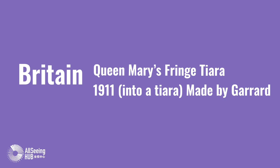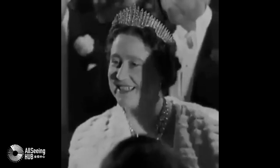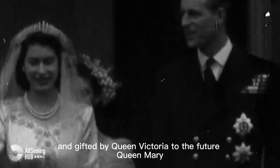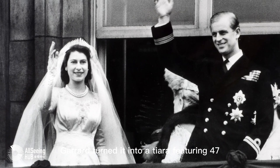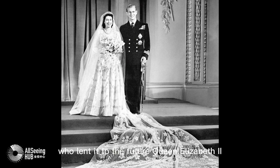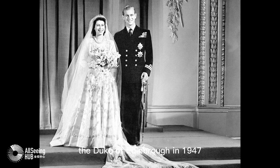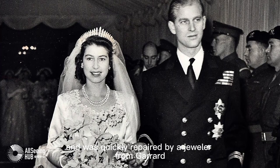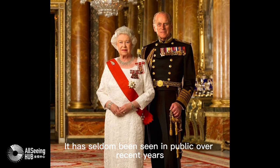Britain. Queen Mary's Fringe Tiara, converted into a tiara in 1911 by Garrard. Once a necklace from Collingwood and Co., purchased in 1893 and gifted by Queen Victoria to the future Queen Mary, Garrard turned it into a tiara featuring 47 diamond bars centered by smaller diamond spikes. Queen Mary gave the tiara to the Queen Mother, who lent it to the future Queen Elizabeth II for her wedding to Prince Philip, the Duke of Edinburgh in 1947. On the day of the big celebration, the tiara broke when placed on the bride's head, and was quickly repaired by a jeweler from Garrard overseeing the process. It has seldom been seen in public over recent years.